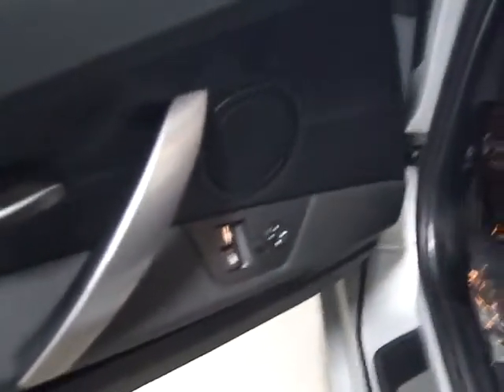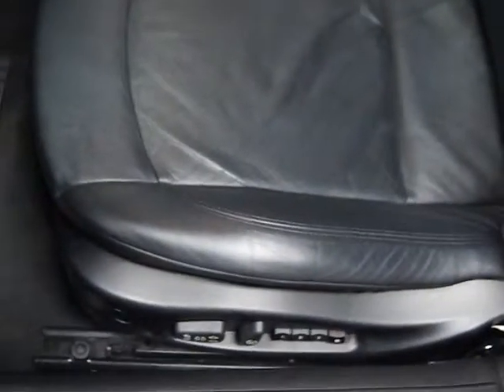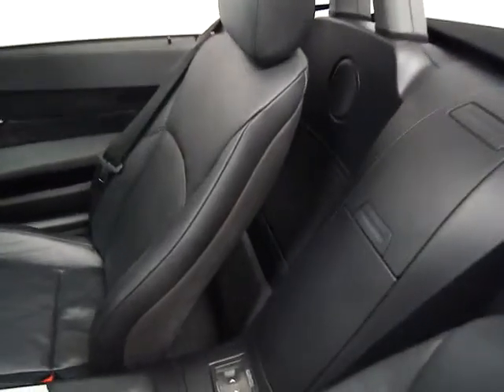I'll walk you through some of the equipment. Here's your door trim — you've got power mirrors and power folding mirrors. You've got dual power seats and driver side memory on this car. Black leather interior, which is in good shape. BMW leather — well, probably all European leather really handles wear and tear very well.